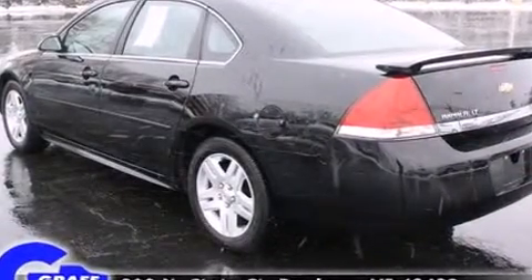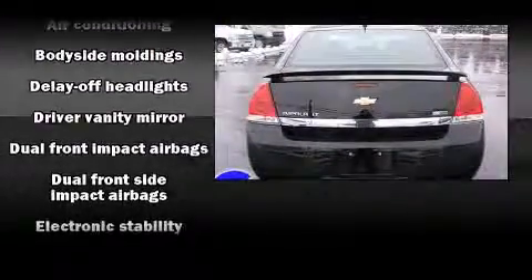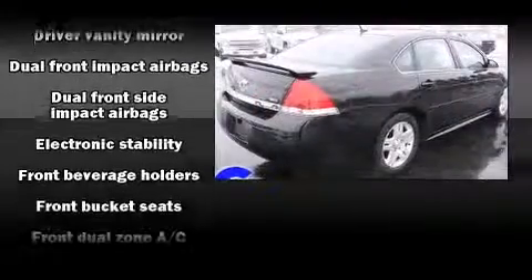All of the following features are included: front and rear reading lights, a trip computer, fully automatic headlights, and cruise control.